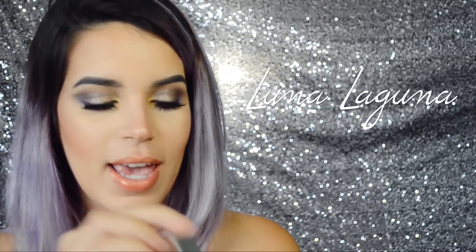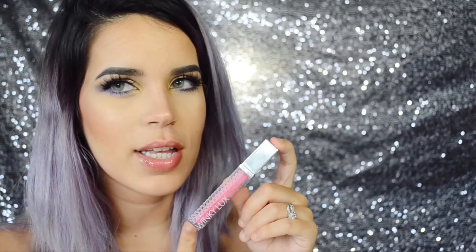The next one is called Luna Laguna and it's this very light golden orange. This one has to be one of my favorites from the bunch — it's absolutely beautiful. Even if you top it off with any lipstick it has this beautiful golden sheen to it, it's just perfect.